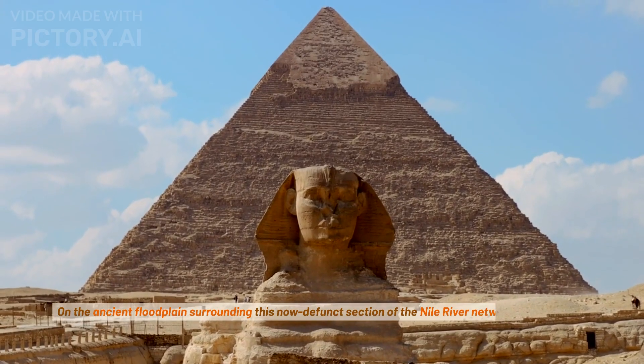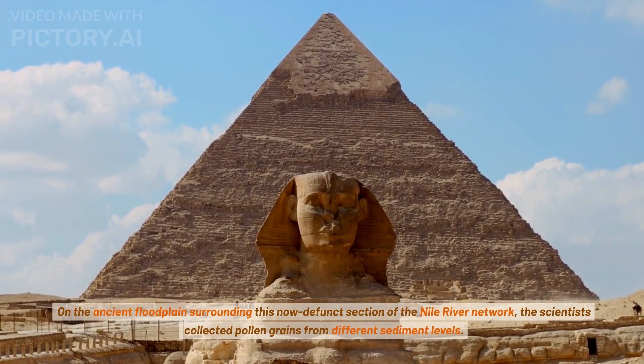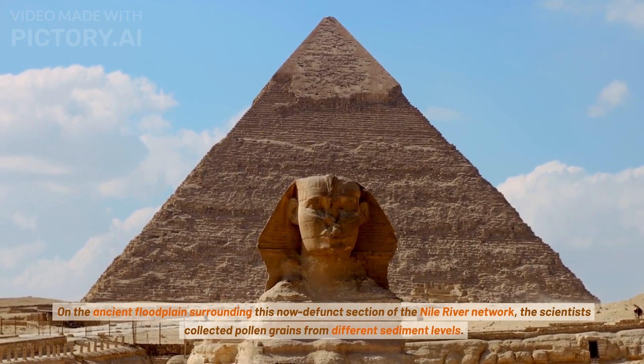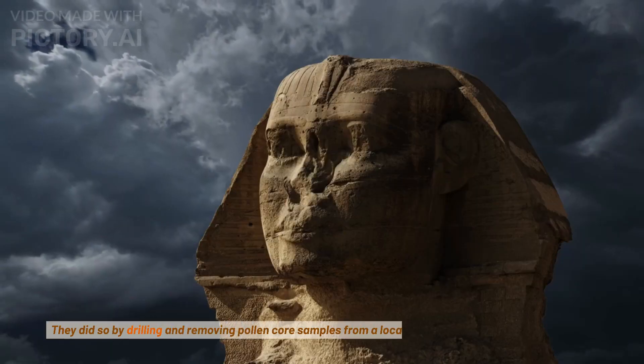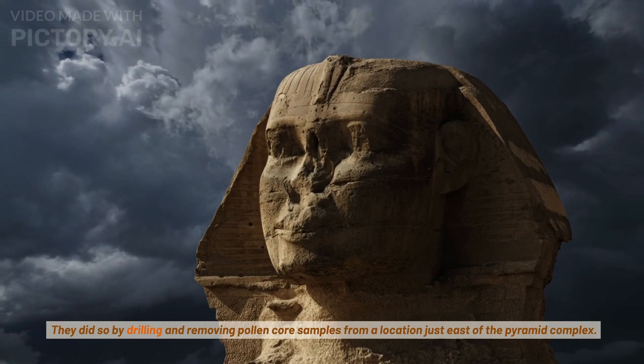On the ancient floodplain surrounding this now-defunct section of the Nile River network, the scientists collected pollen grains from different sediment levels. They did so by drilling and removing pollen core samples from a location just east of the pyramid complex.